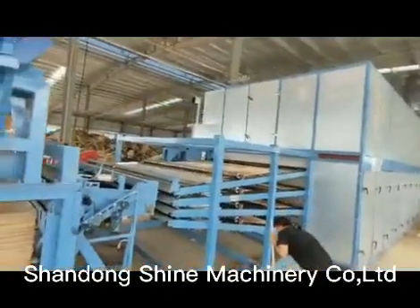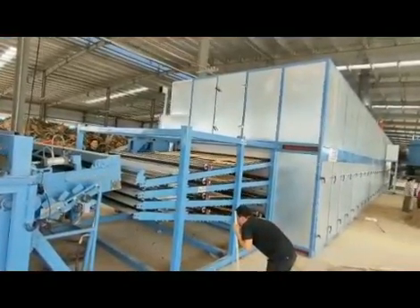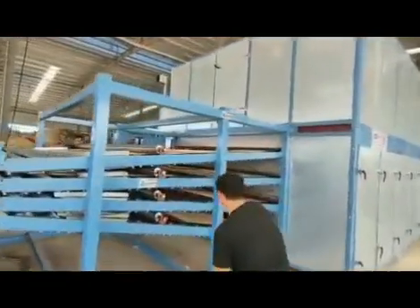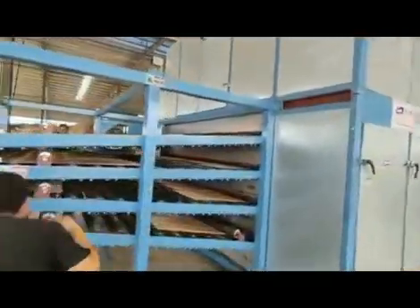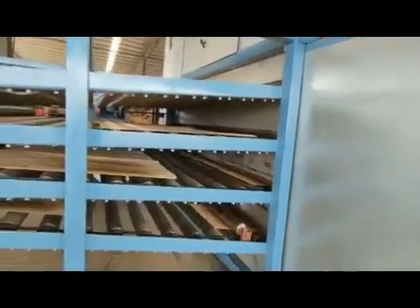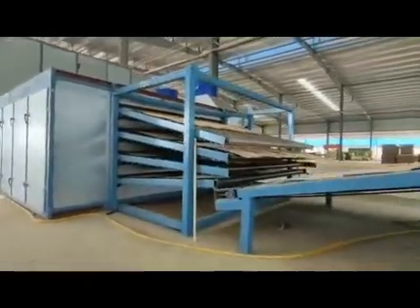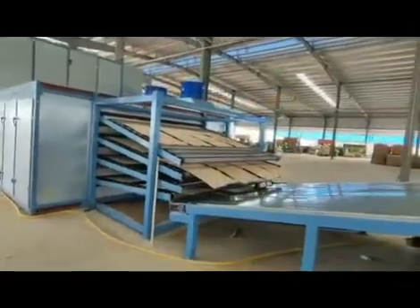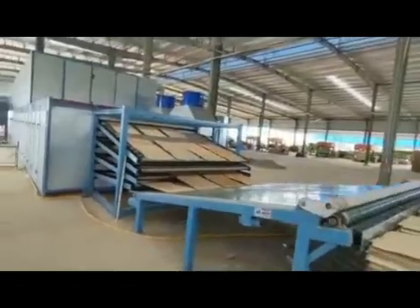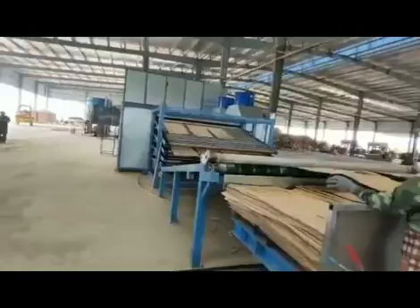We have a patent for the biomass burner and our own heat transfer system. The veneer dried by the Shine Roller veneer dryer is flat and the moisture content is uniform. The machine adopts frequency conversion to adjust feed speed according to veneer thickness and moisture content to achieve the ideal drying effect. Standardized production models can meet different sections or decks according to different capacity requirements.